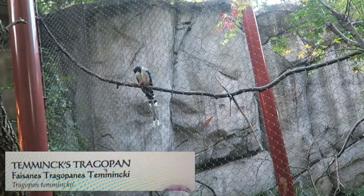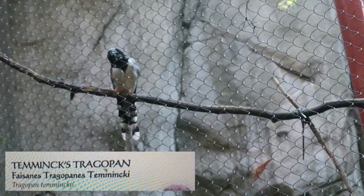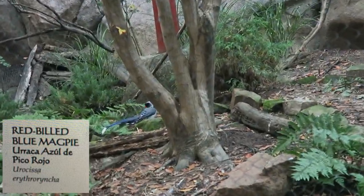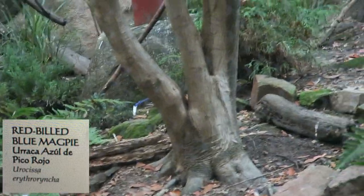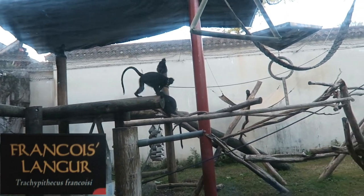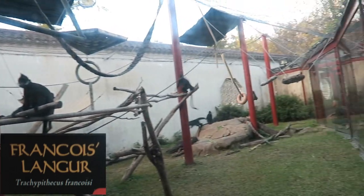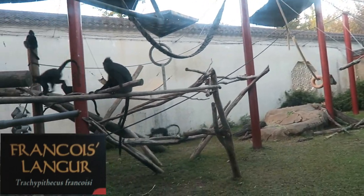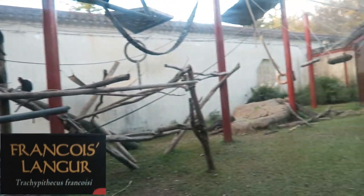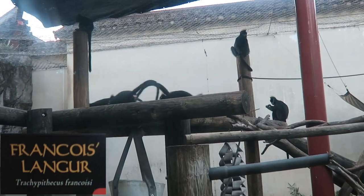A tragopan is a type of pheasant with two fleshy horns. Red-billed blue magpie (Urocissa erythroryncha). Francois' langur (Trachypithecus francoisi) — this Asian native monkey was named after the French consul in China who discovered the species. These unique animals are known for their distinct facial markings: their faces are completely black except for two white strips of fur along both mandibles from mouth to ears, and the hair on top of their heads resembles a mohawk.